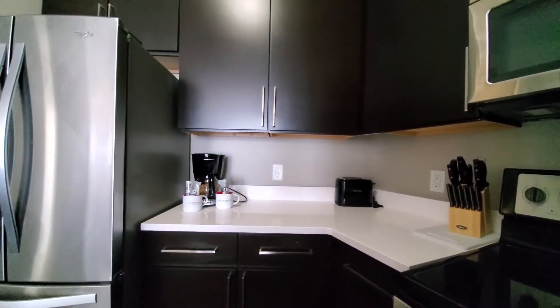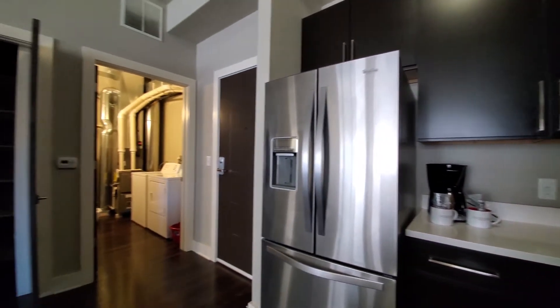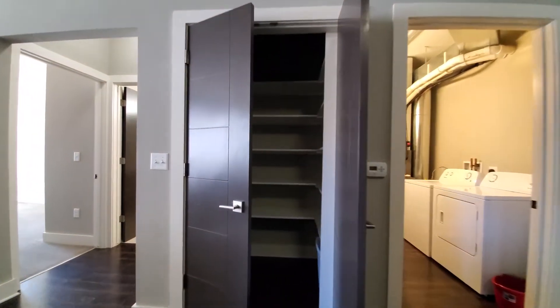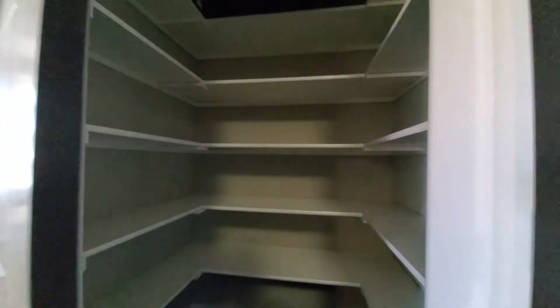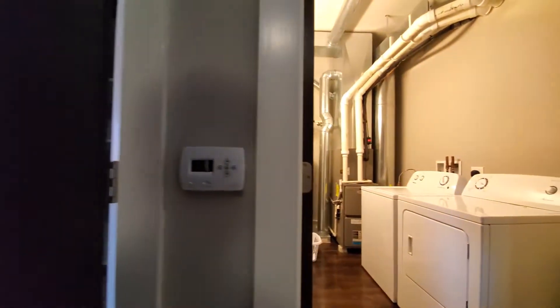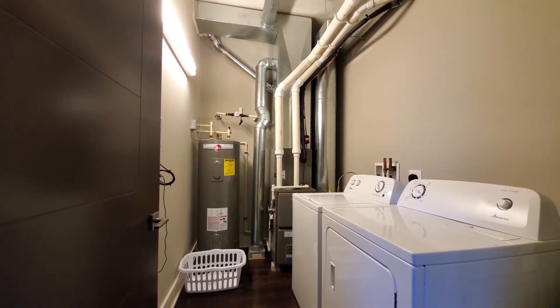And all the cookware, dishware, glassware, and cutlery you need to feel comfortable staying a while. There's a pantry cabinet opposite the kitchen, and right to your right as you would have entered the apartment, a separate utility room with your utilities.